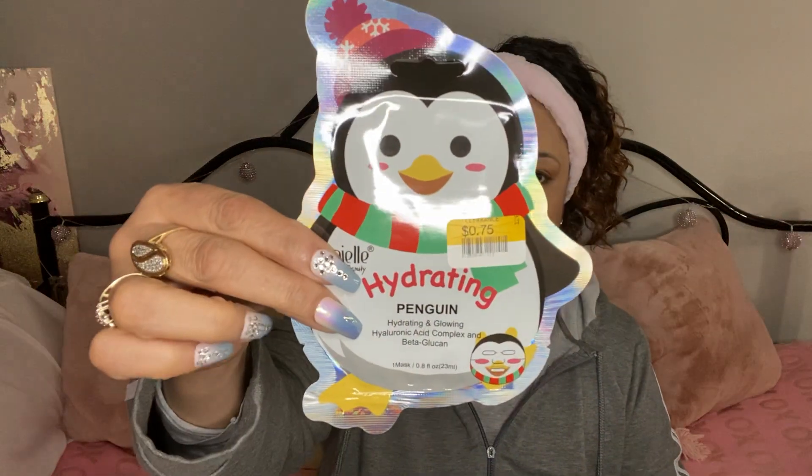Then I got this one right here, the Hydrating Penguin Hydrating and Glowing Hyaluronic Acid Complex and Beta Glucan. I got that one for 75 cents as well. I thought I'd try these.